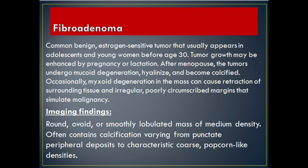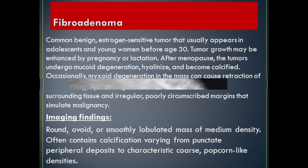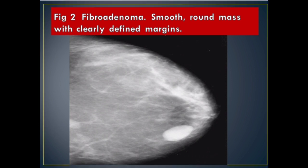Imaging Findings: Round, ovoid, or smoothly lobulated mass of medium density. Often contains calcification varying from punctate peripheral deposits to characteristic coarse, popcorn-like densities. Figure 2 Fibroadenoma: smooth, round mass with clearly defined margins.